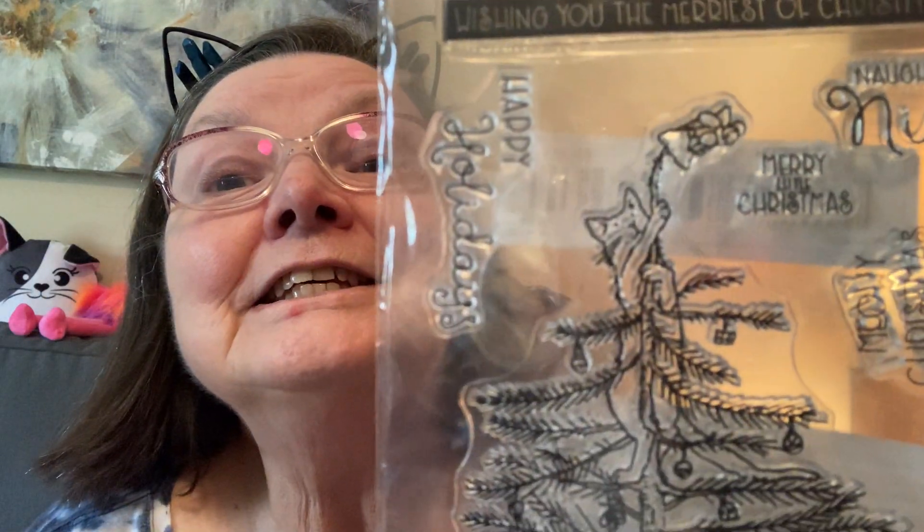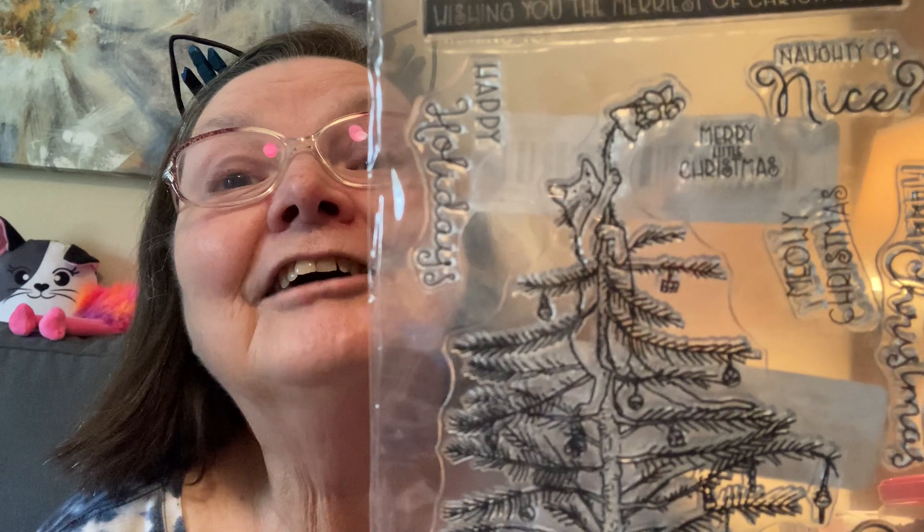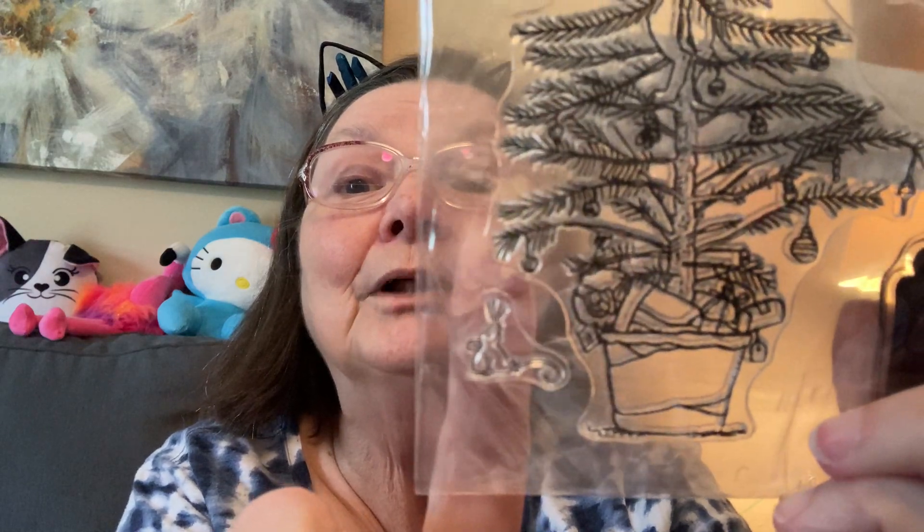I got another Christmas thing — it's a stamp. Can you see the cat on top? The cat's climbed up and is knocking over the angel on the top of the Christmas tree. I just thought that was so cute. The words say 'naughty or nice,' 'merry little Christmas,' 'meowy Christmas,' 'merry Christmas,' and 'happy holidays.' And there's even a little tiny rat — some might call it a mouse, but because of my friend Janae who raises rats, we call them rats.